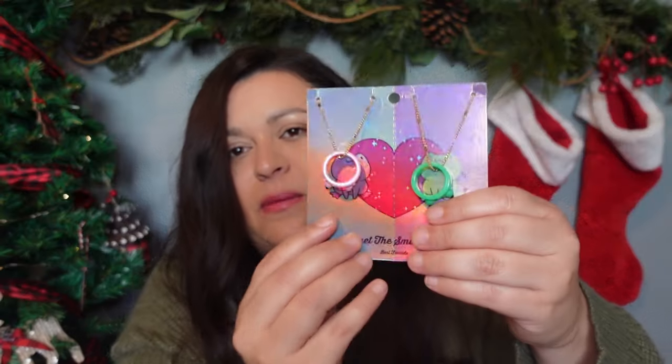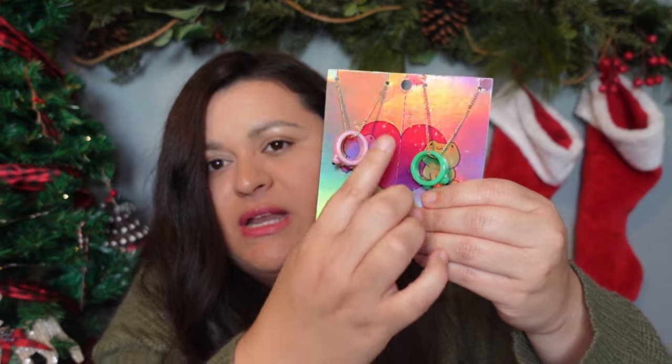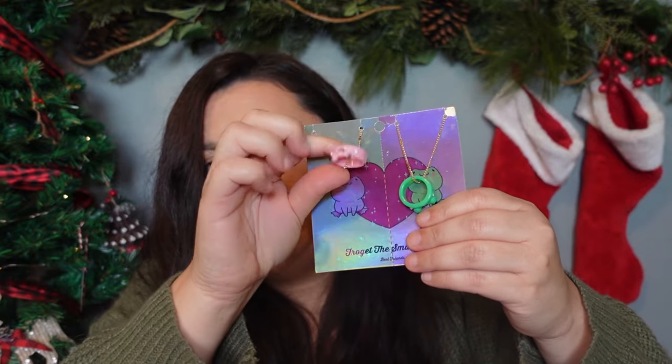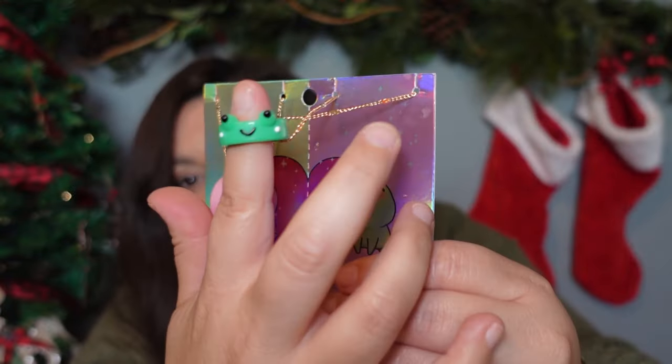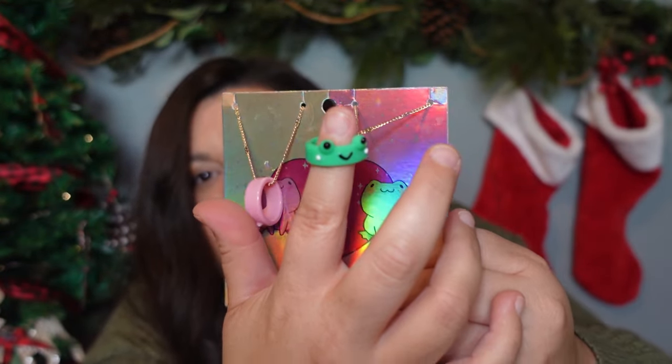We also picked up this two-pack of best friend necklaces where the little rings on them are frogs. My youngest daughter will be keeping one of these and gifting the other one to her best friend, and I just think that is going to be adorable. They both really love frogs and things like that, so it's just awesome.